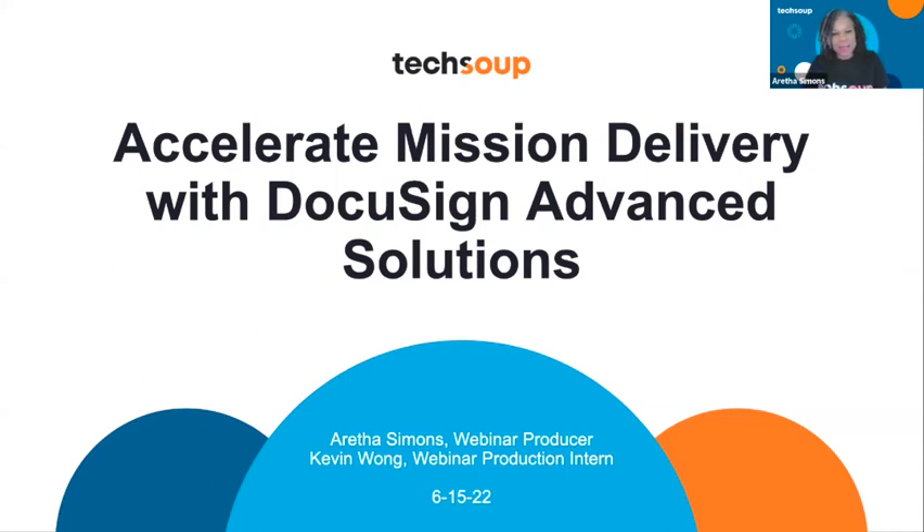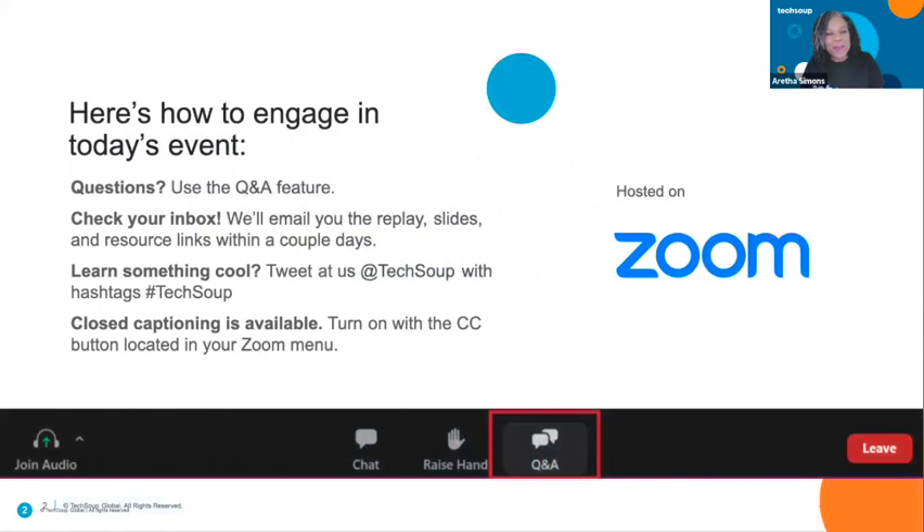I'm Aretha Simons, the webinar producer here. Before we get started, a few housekeeping notes: feel free to type in the chat room, but we'd love if you put your questions in the Q&A. We are recording this and it will be sent to you via email within 48 hours. If you need closed captions, click the CC button in your Zoom menu. I'm going to turn this over to Kelly from DocuSign — thank you so much for being here today.